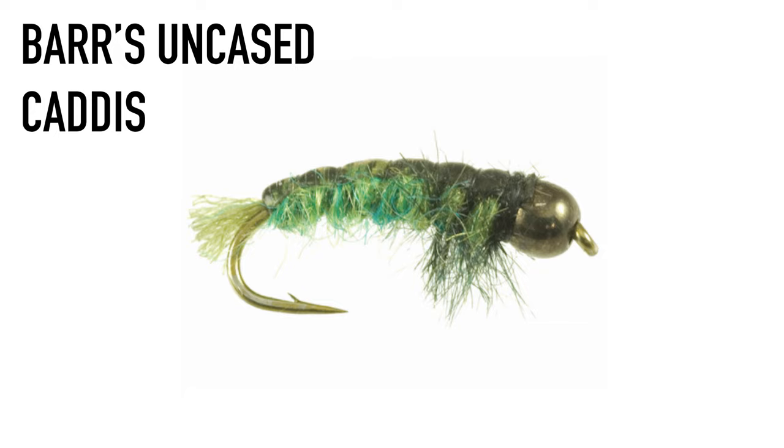Bug number three is the PMD Adams. PMDs — pale morning duns — are starting to appear on the Colorado and will also start showing up here on the South Platte. Run PMD nymphs or pheasant tails through the riffles as the hatch gets going mid-morning, then fish a single or double dry. Bug number four is Bar's uncased caddis — summer caddis are going to be present on nearly every one of our favorite rivers. The uncased caddis is a great option, especially productive on the Colorado.